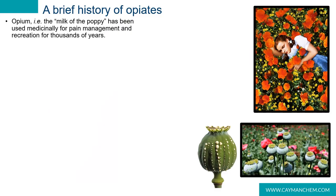Opium has been used for medicine and recreation for centuries. It's also known as milk of the poppy — you can see here on the poppy pod a little bit of milky sap emanating from it. The raw opium is collected from the poppy pod, dissolved in water, filtered to remove plant matter, and the liquid is heated to concentrate off the water, forming a thick paste that can be smoked or formulated.